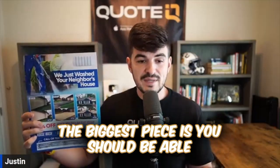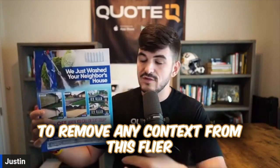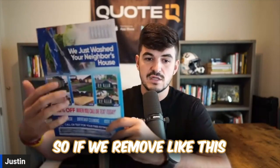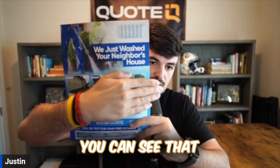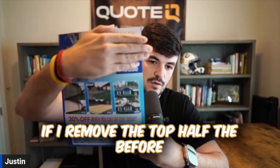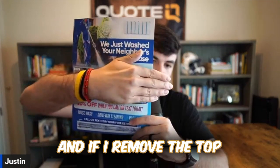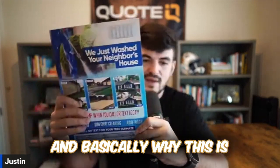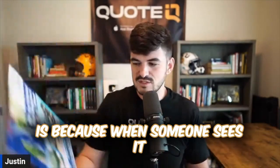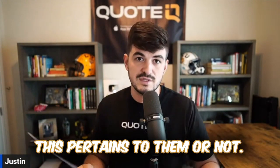First and foremost, the biggest piece is you should be able to remove any context from this flyer and be able to tell exactly what it is. So if we remove this bottom half here, clearly from the picture, you can see that this is pressure washing. If I remove the top half, the before and after pictures are pressure washing. And if I remove the top and that, you can see house wash, driveway, and roof wash.